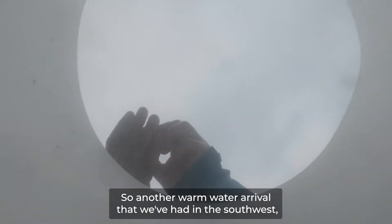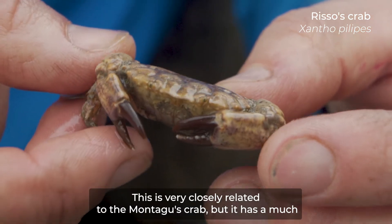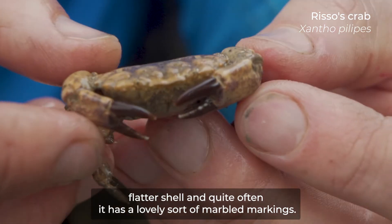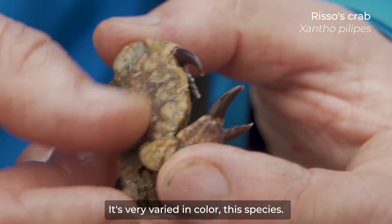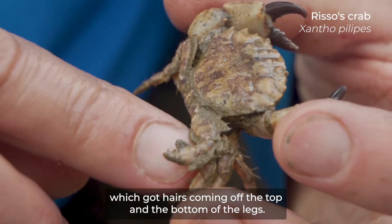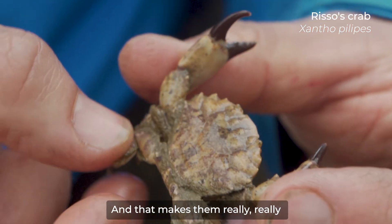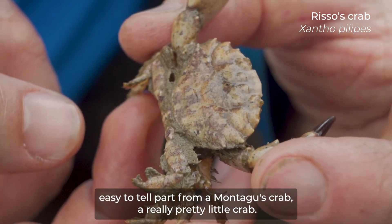Another warm water arrival that we've had in the southwest — this is the Rizzo's crab. This is very closely related to the Montagues crab, but it has a much flatter shell. Quite often it has lovely marbled markings. It's very varied in colour. But the real feature that makes it different are these back legs, which have got hairs coming off the top and the bottom. That makes them really easy to tell apart from a Montagues crab. A really pretty little crab.